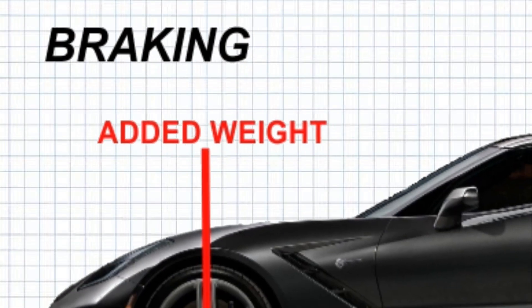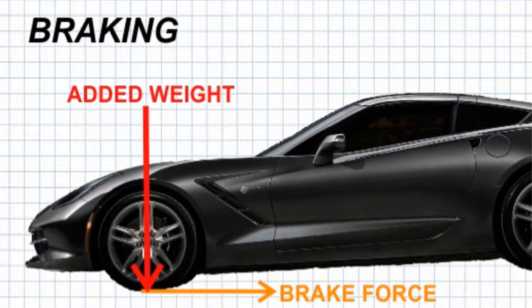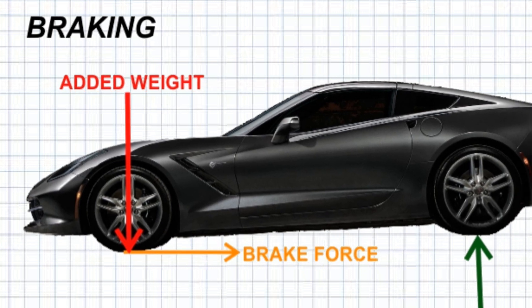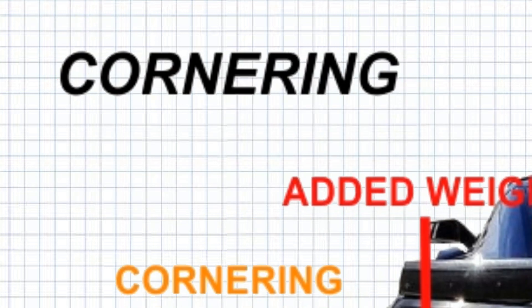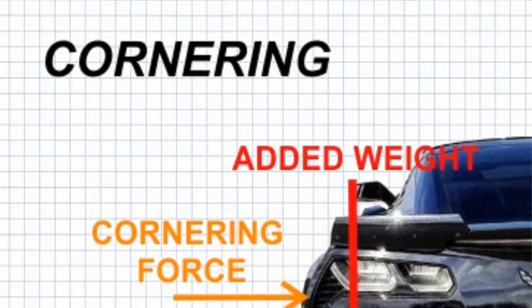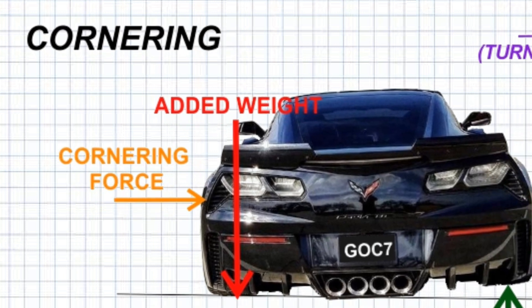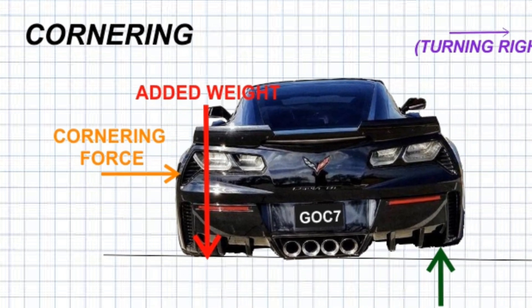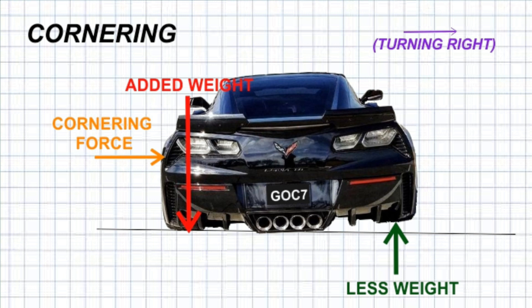When a car brakes, the same thing happens in reverse. Weight is transferred from the rear tyres to the front tyres as inertia tries to keep pushing the car forward, again like the guy on the bus. You'll probably see a car dip down in the front under heavy braking as the extra weight transferred to the front compresses the front springs and the nose lowers. Weight transfer also happens when a car goes around a corner — weight is transferred to the wheels on the outside of the corner from the wheels on the inside, threatening to roll the car over.